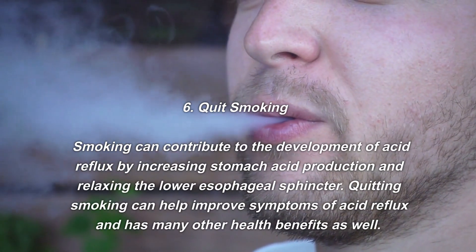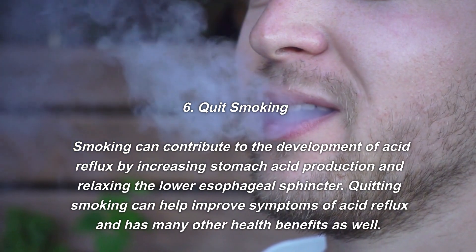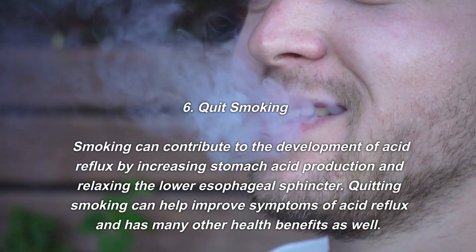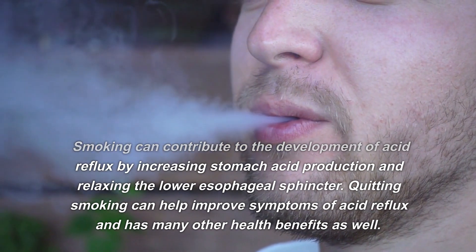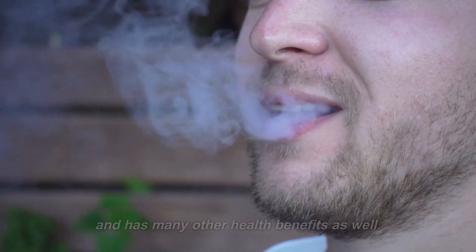Number six: quit smoking. Smoking can contribute to the development of acid reflux by increasing stomach acid production and relaxing the lower esophageal sphincter. Quitting smoking can help improve symptoms of acid reflux and has many other health benefits as well.